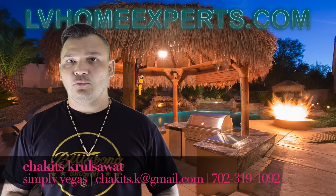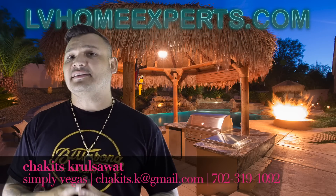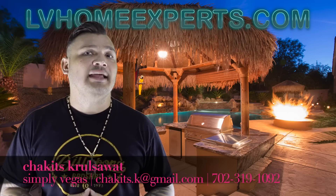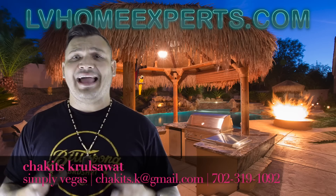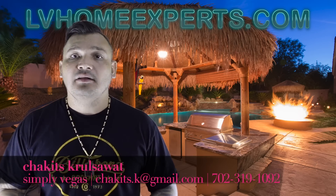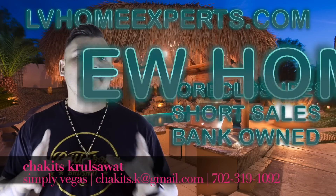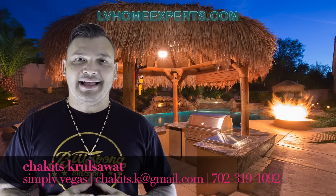Thinking about purchasing a home today? Visit LVHomeExperts.com. It's a great website to get started, so download the app today. LVHomeExperts.com allows you full instant access to all the properties that are currently available on the market today. If you're looking for bank-owned, short sales, foreclosures, or even new homes — download the app, visit LVHomeExperts.com.